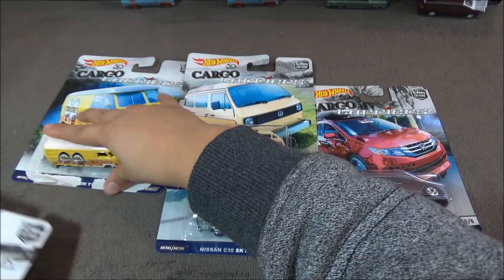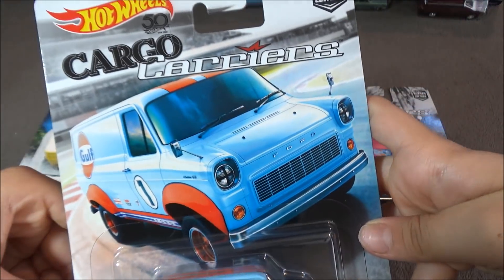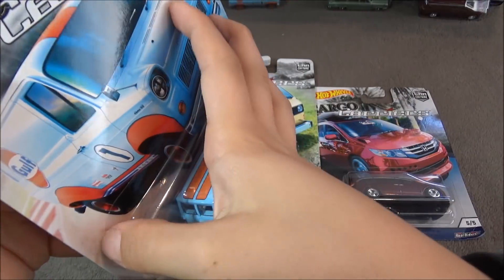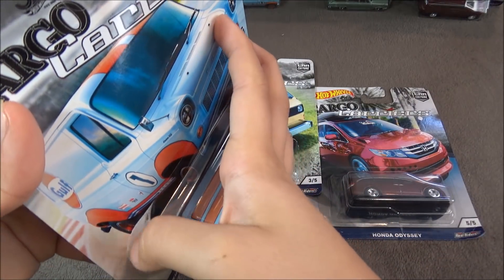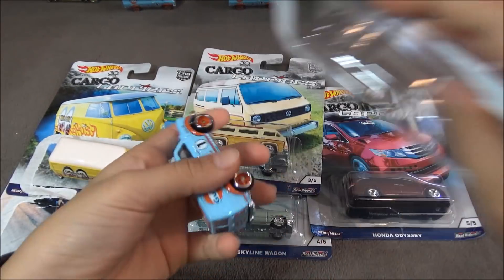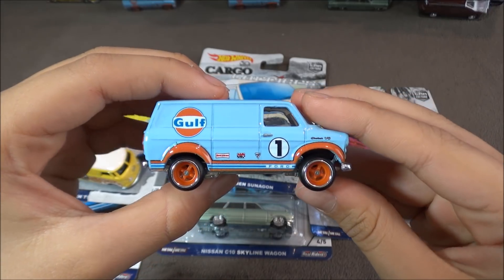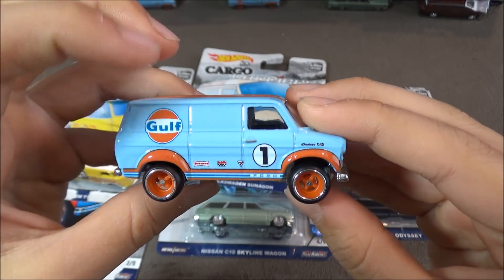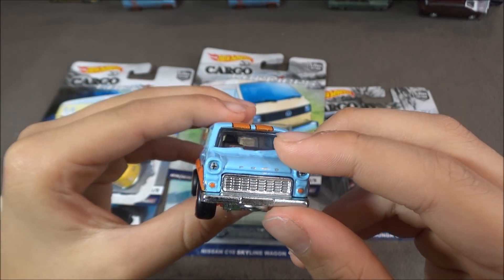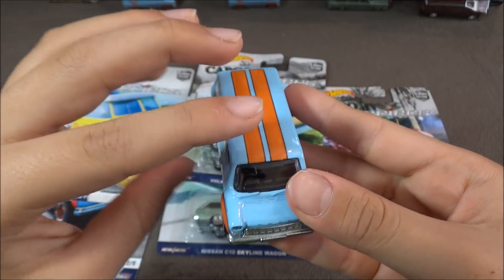The next car is the Ford Transit Supervan. Here's a look at the card, now let's open this. This car is a golf car with orange wheels, and it says the number one right here, and this is a really cool looking car with the stripes on top.